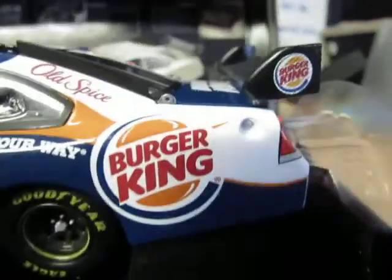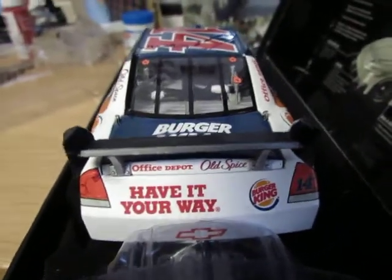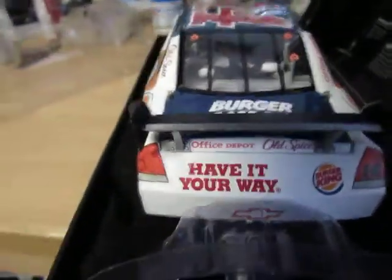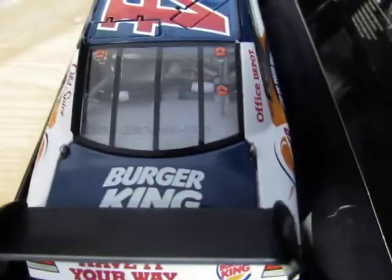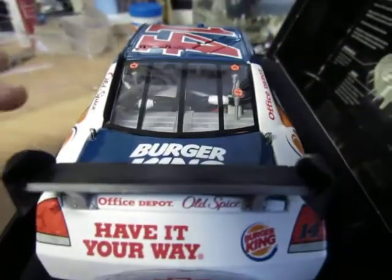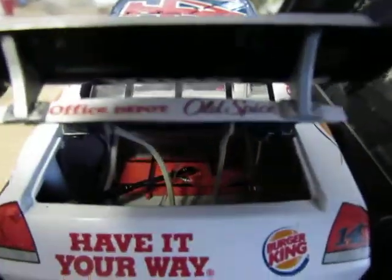This is before they had the American Ethanol decal around the fuel tank, which I actually prefer — not a big fan of the green around it. Back of the car: Office Depot, Old Spice, have it your way, Chevrolet bowtie, Burger King, and number 14 on the tail light. Up on top you see Burger King and the serial number 89. Through the back you can see some of the interior detail — the trunk does open with tethers.